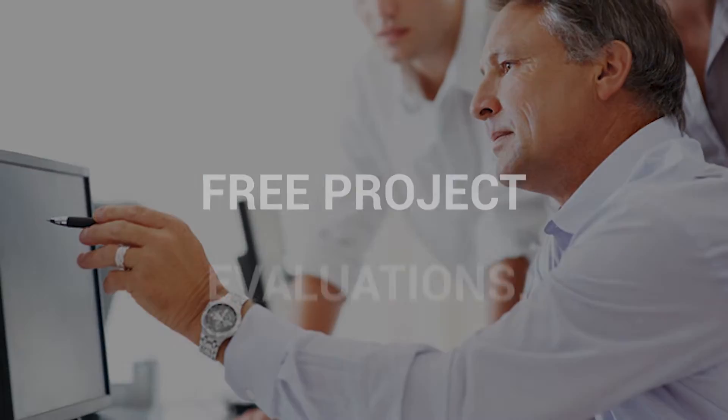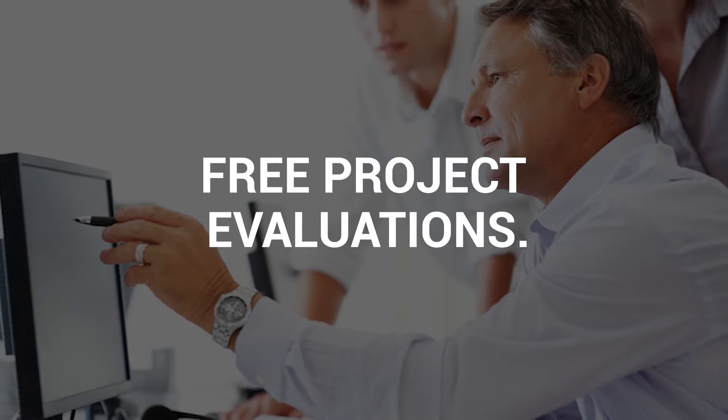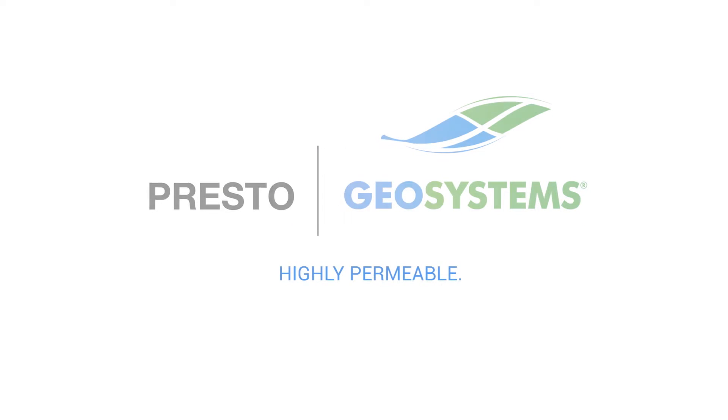With our design support, specification, and planning tools, we'll make it easy to tailor a solution for your site challenges. How can we help you with your next green building project?